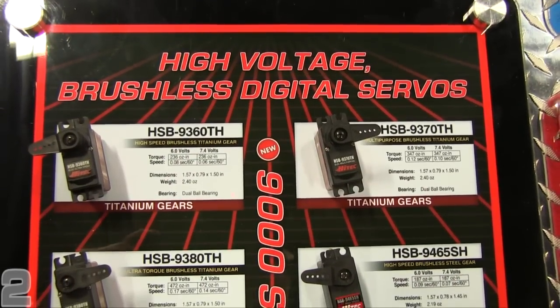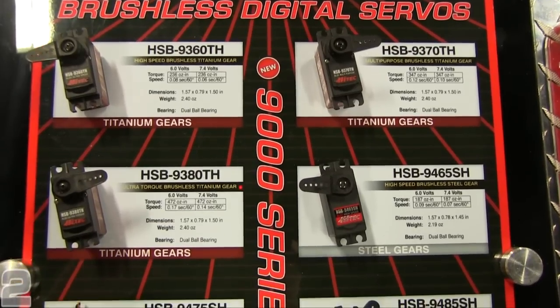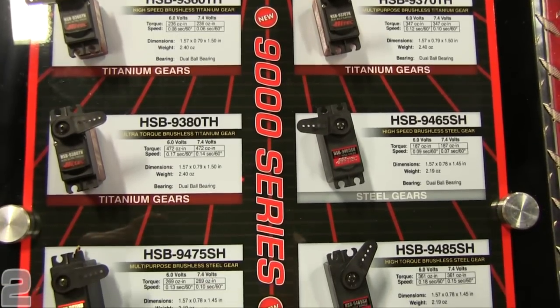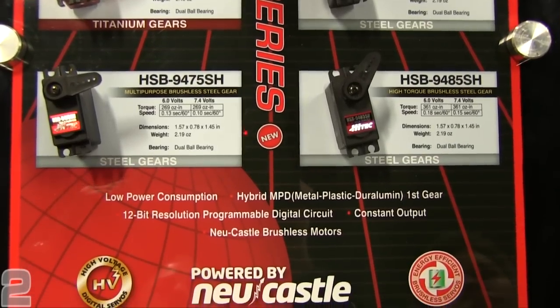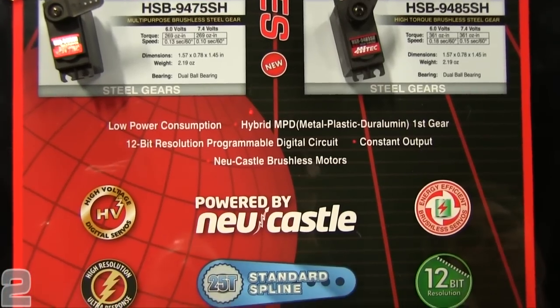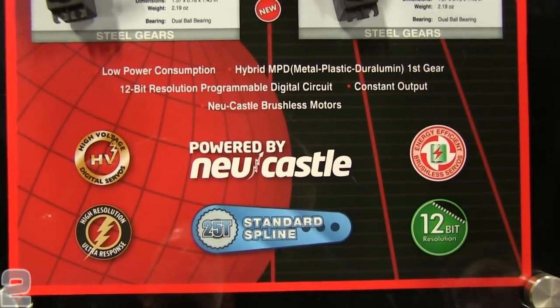I'm also very excited to tell you about our 9000 series. These are brushless servos that come with the Newcastle brushless motor, titanium gears, and an ultra-precise servo technology. They also come with a 25-2 spline, as do the 8000 series — which is a lot tougher and more rugged. We've expanded the line from three servos to six, and we've really hit the nail on the head with the technology.